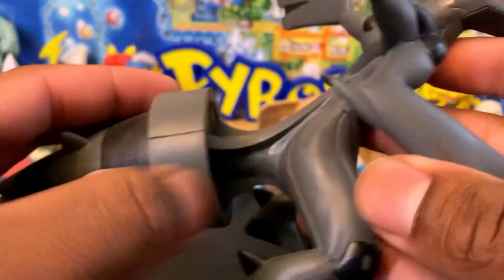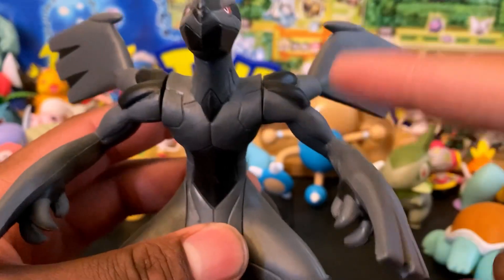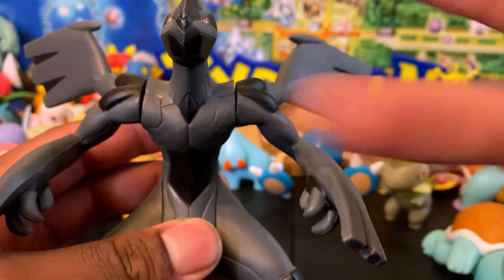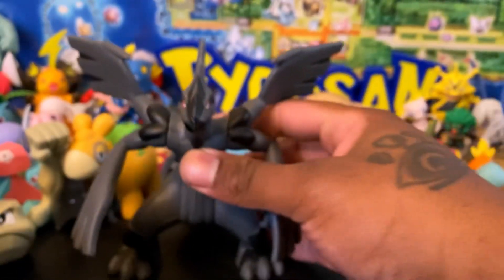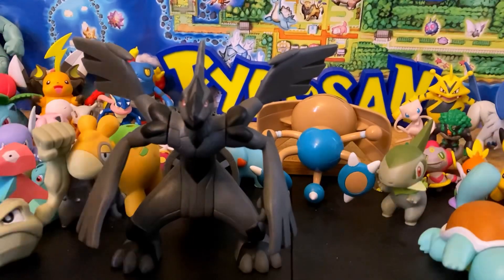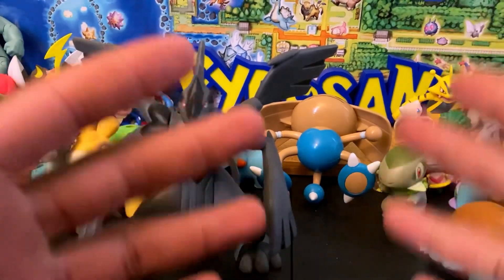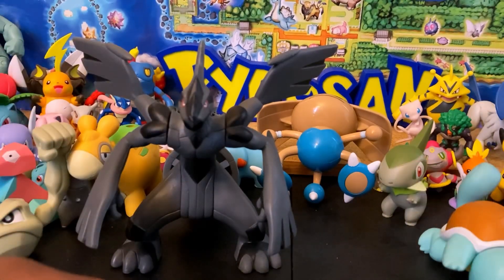I also think Tomy made a Kyurem figure after these — the Black/White Kyurem and regular Kyurem — but that's for another review. These figures are amazing. If you ever get a chance to get them I would highly recommend it because these are legendary. Anyway guys, if you loved this review leave a comment, subscribe for more, and if you want more videos like this let me know. Keep it training!